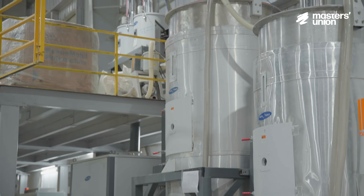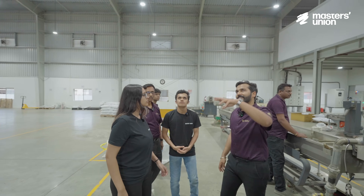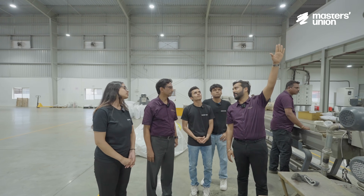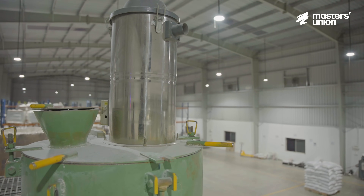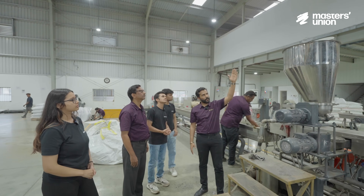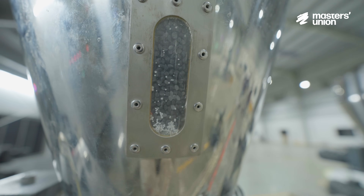All the testing and checking happens here before it goes further. As you can see, the material is loaded on the basin floor. The recipe is mixed in the mixer upstairs. These high-speed mixers mix the material to ensure homogeneity, and then the material is dropped directly into the hopper of the main extruder.